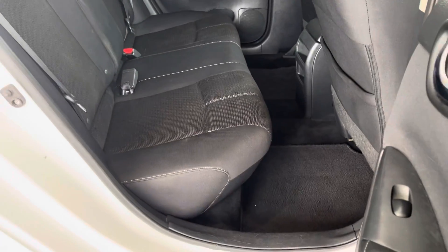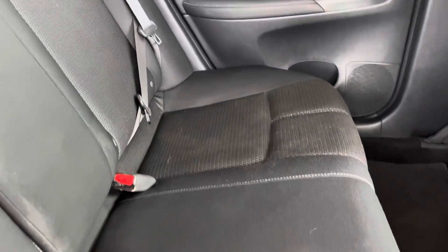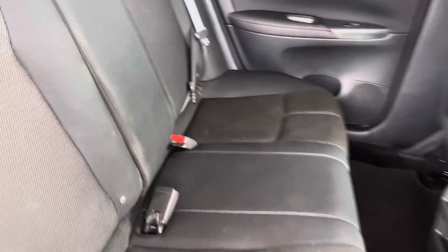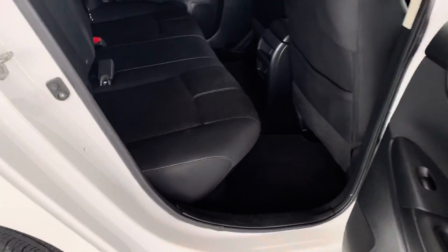Interior-wise this thing is like new. If you can see it from the way I'm seeing it, it's like minty fresh. The camera is picking up some weird little shadows but if you could see this live, it's immaculate.